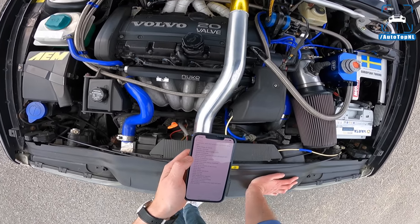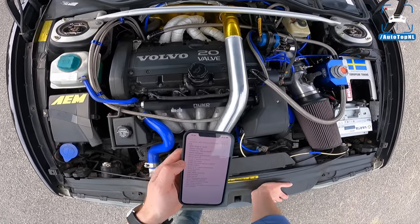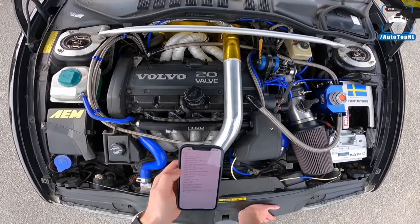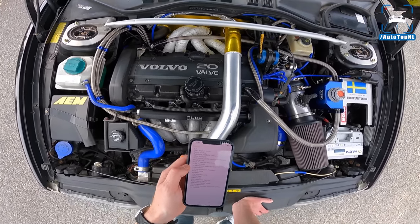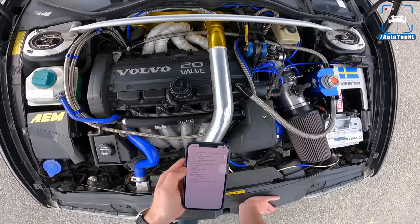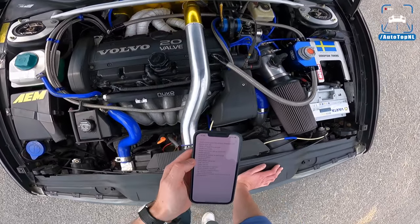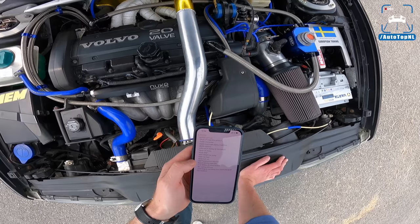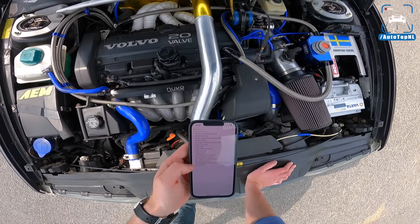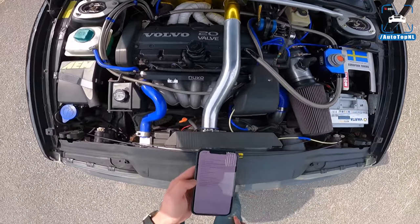Three-inch custom Gorilla exhaust downpipe with 200-cell racecat, three-inch JT Superflow exhaust. So the downpipe is made by Gorilla and the exhaust is JT Superflow. We've got a DO88 intercooler and intercooler piping modified, a radiator, external oil radiator and thermostats. We've got a four-inch air intake, AEM fuel pump, fuel feed, Nook fuel rail, QSP fuel pressure regulator, 1000cc injectors, brakes and coilovers, and some extra engine ventilation from head and block into catch can.